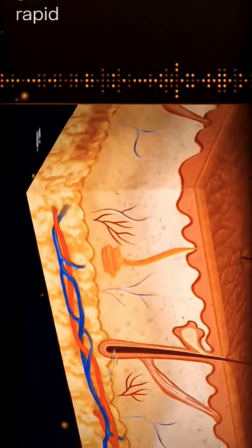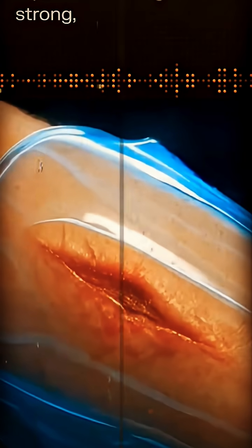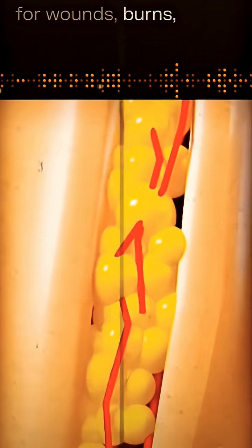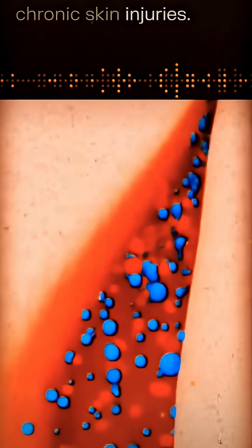Medical uses: the rapid self-healing and strong, flexible properties could revolutionize treatment for wounds, burns, or chronic skin injuries.